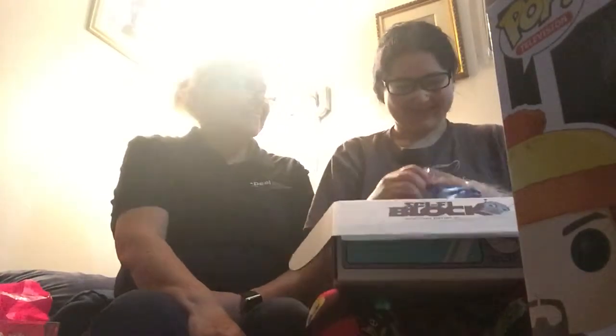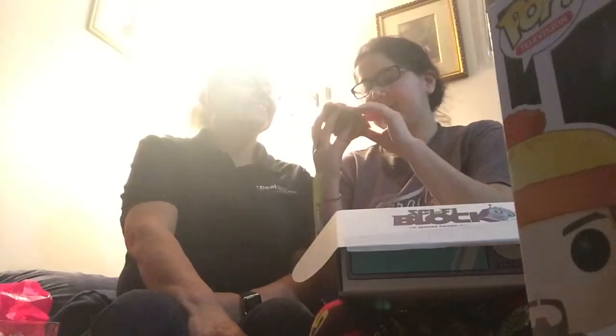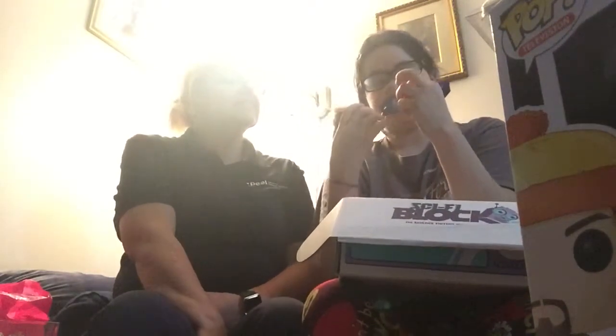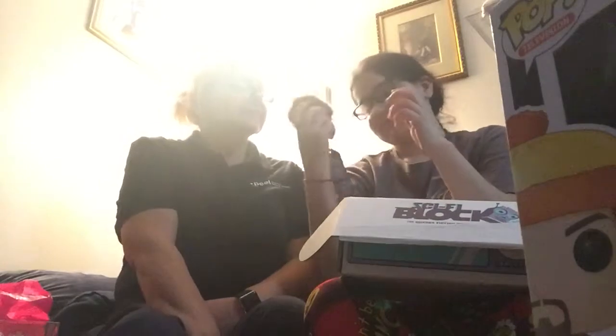I got a plushy — oh, I got a tribble! What is that? It's from Star Trek, it's a tribble. It's a screen cleaner to clean the screen, so you can clean your iPad, TV, and everything. I got a Star Trek tribble screen cleaner — it's a Nerd Block exclusive. Hand wash only. See, that one can be for you if you want!